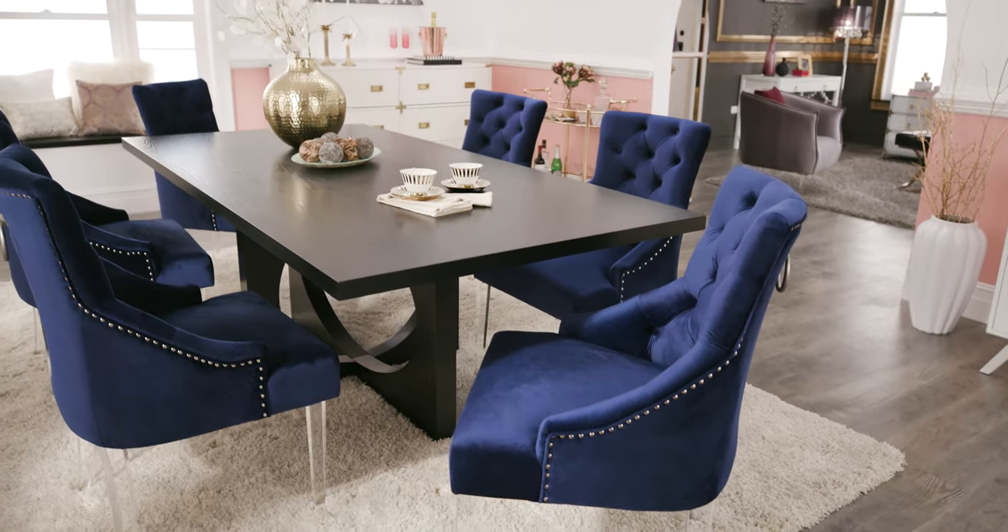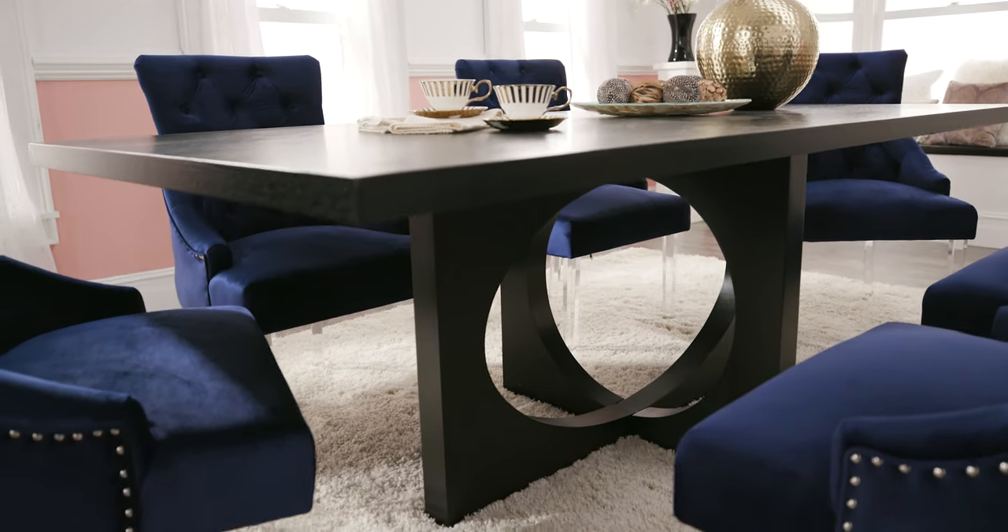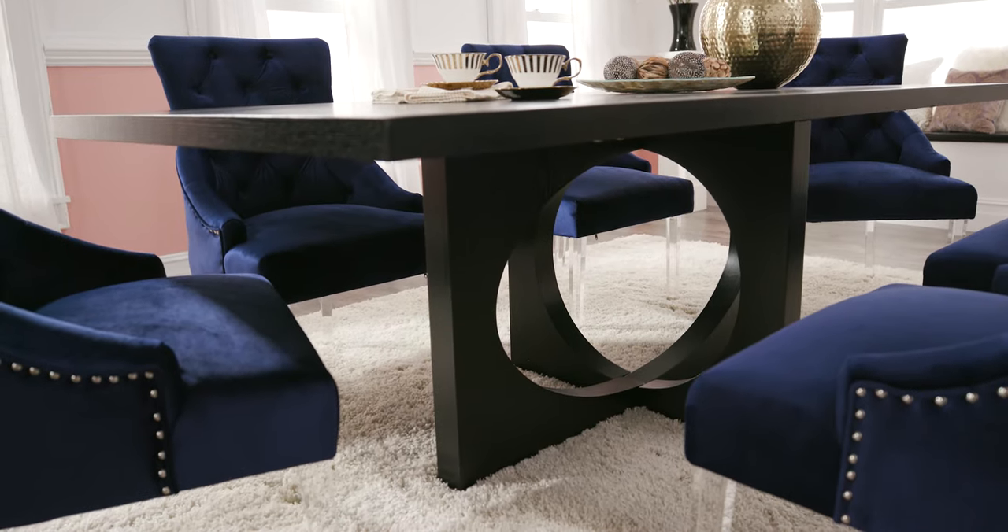A rich dark wood dining table is the foundation of any dining room. Ours, with its unique base, adds a sculptural element to the room.